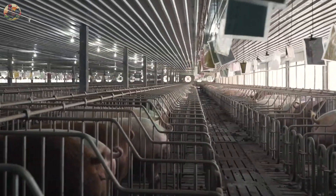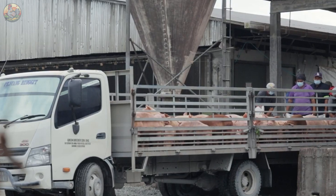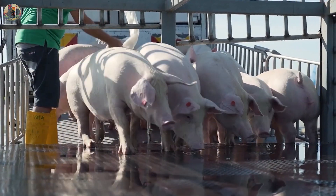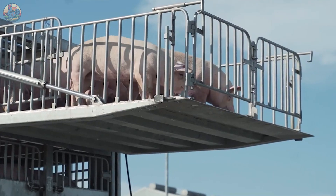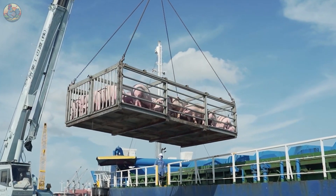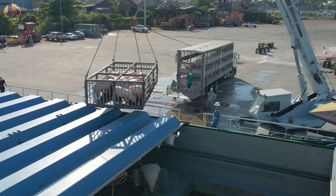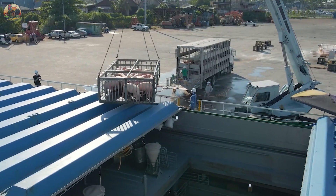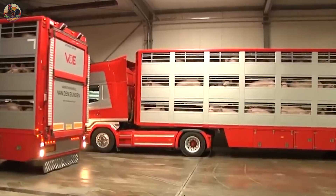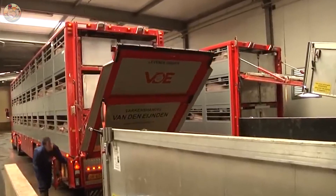Once pigs reach maturity, they are transported in covered vans to ports for exportation. Carts arrive from the farm to load the pigs, and using a crane, they are then transferred into the warehouse of the exporting company.